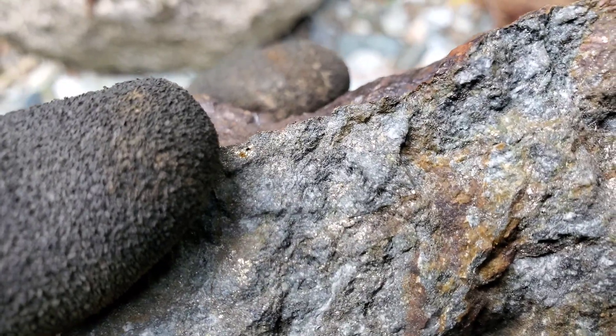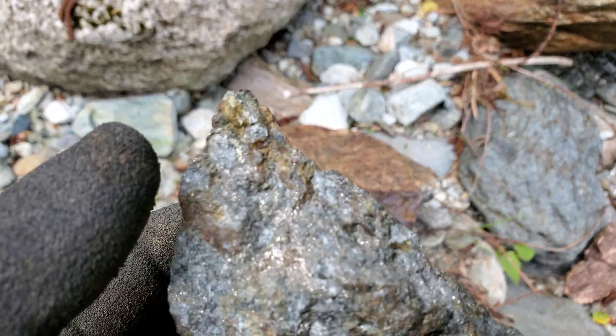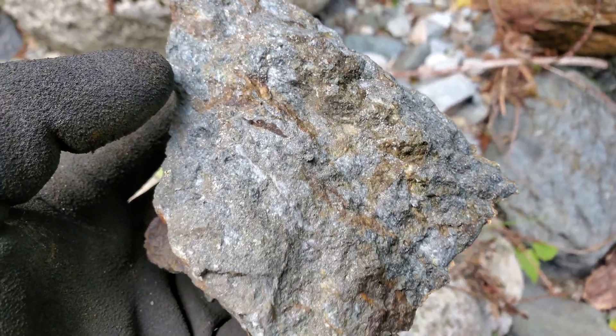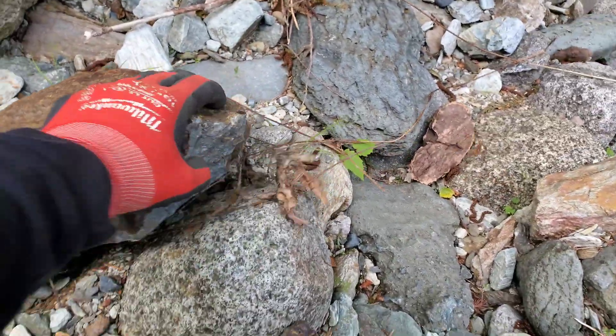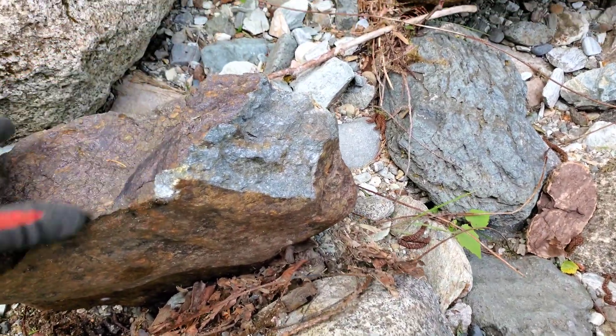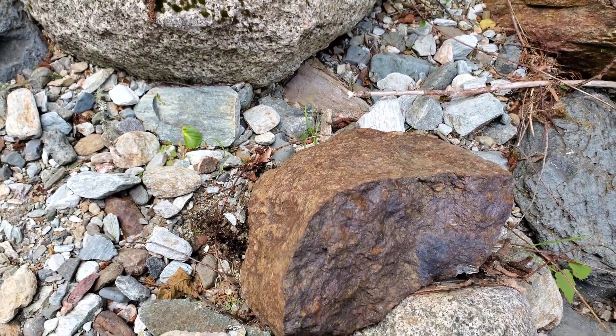This is all little specks of chalcopyrite up there — another little speck there. The rest is a mix of pyrite and arsenopyrite. That just came off this boulder here, which is obviously heavily mineralized.